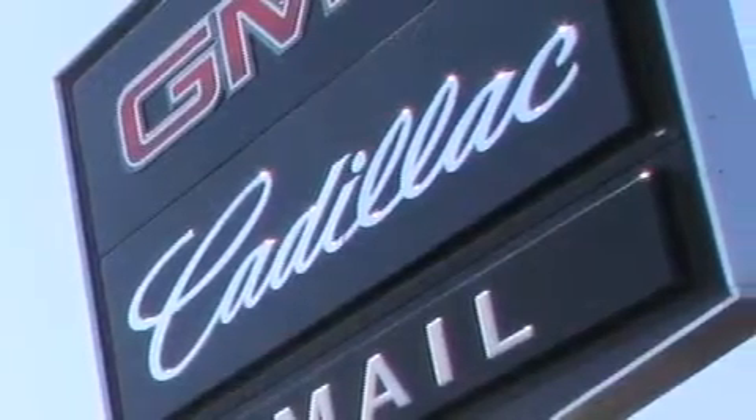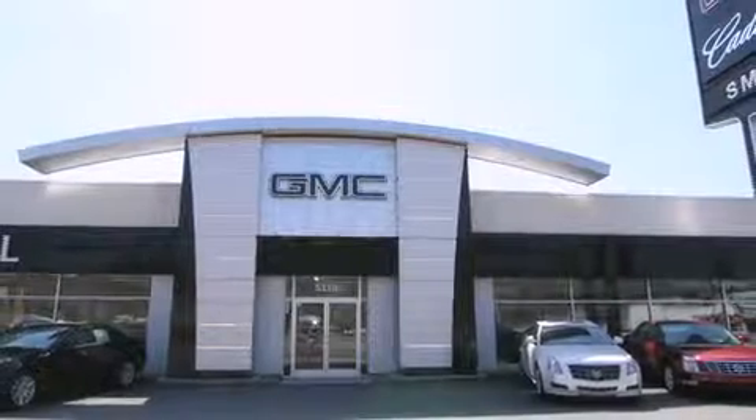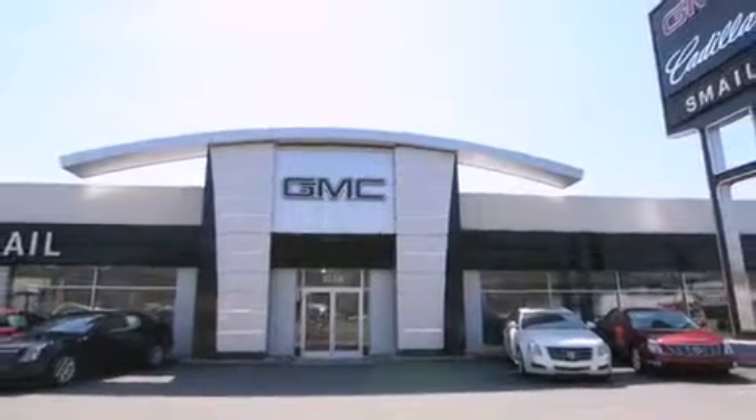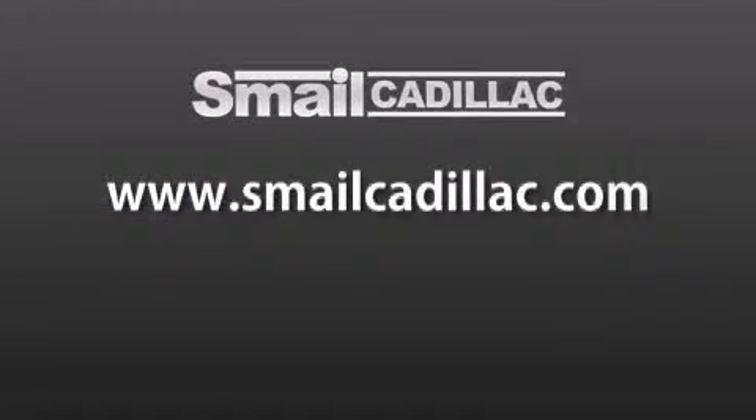Smale Cadillac is conveniently located at 5116 Route 30 East in Greensburg, just half a mile from the Westmoreland Mall. Contact us today to find out about our financing specials and leasing offers and make sure to visit us at SmaleCadillac.com. Thank you.